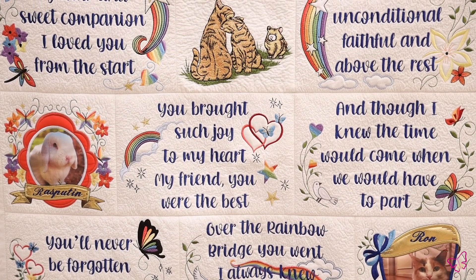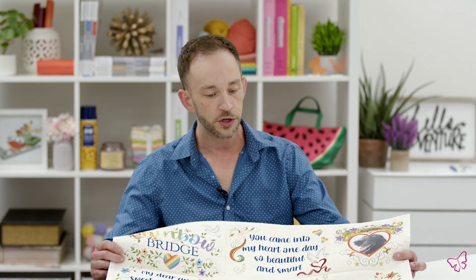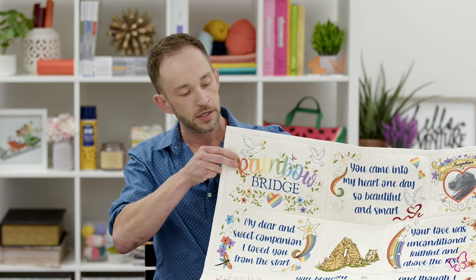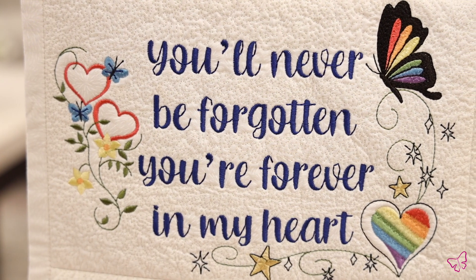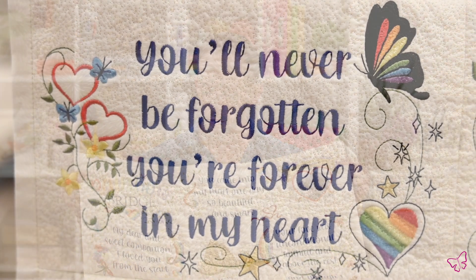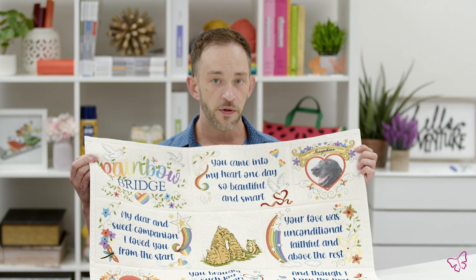This is a phenomenal collection that uses our mix-and-match quilting system, so you are able to either create a quilt to honor your household pet or a friend. It has a lot of different poems that come with it as well, and we've also created templates that you can actually use.